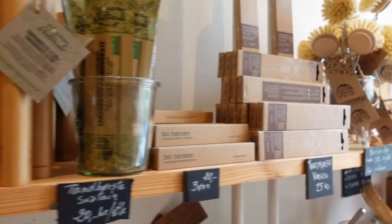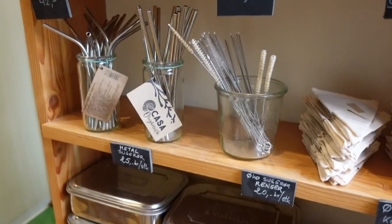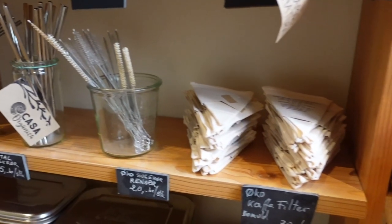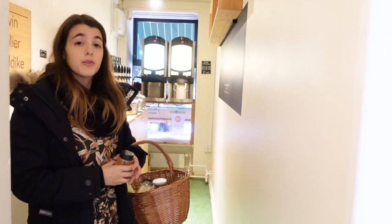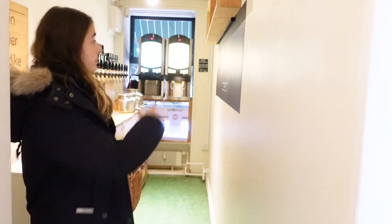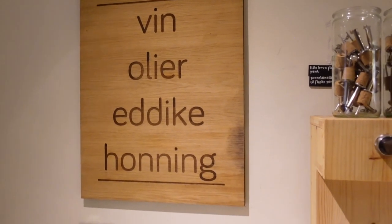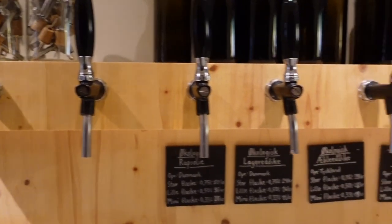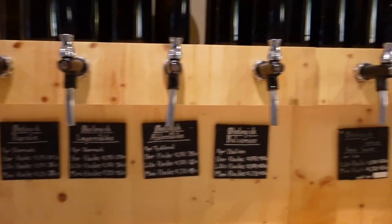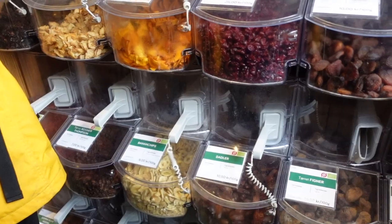Basically here you can find everything you need to turn yourself into a waste-free person. Today I don't need anything from here, but just to let you know, here you can buy one of the bottles in the size that you need and fill them with vinegar, oil, olive oil, and also juices and wine. So if you need one of those, you don't need to go to a regular supermarket, you can do it here.